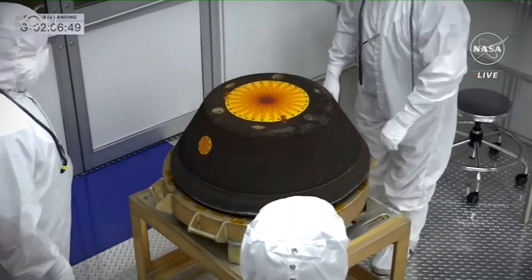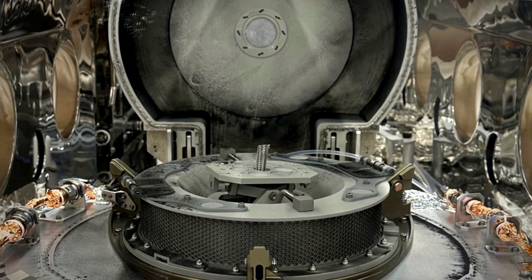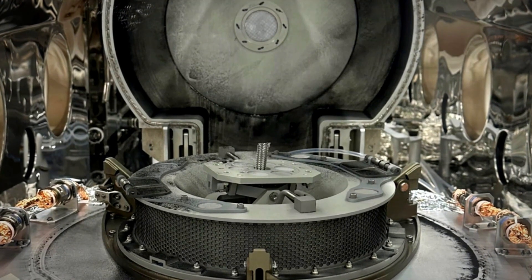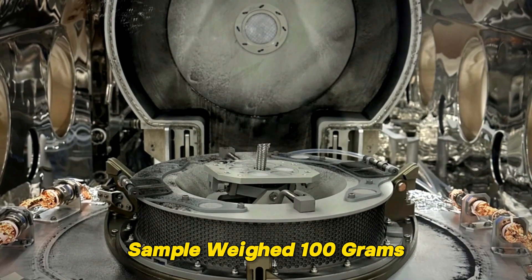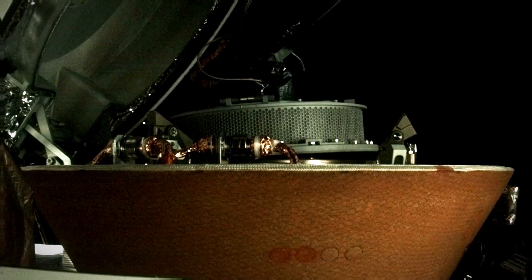Scientists gasped as the lid was opened to reveal an unexpected layer of black dust and debris covering the canister's avionics deck. In addition to this, the sample weighed 100 grams heavier than the one collected at Bennu, despite the fact that the sample had been safely stored in a sealed container the entire time.